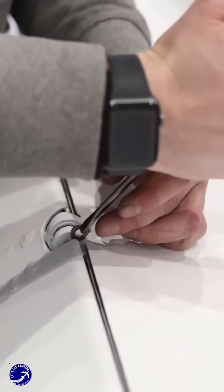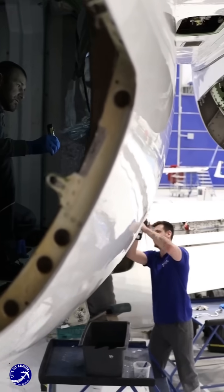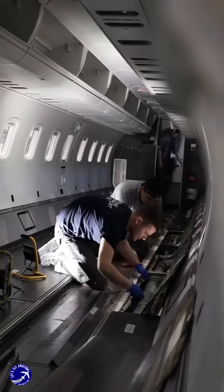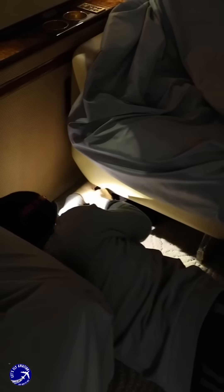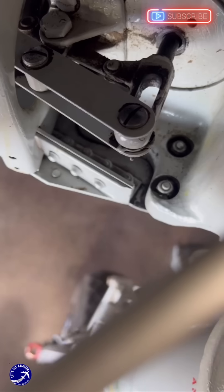These schedules are often guided by manufacturers' recommendations and aviation regulations. Advanced technologies such as predictive maintenance using AI and sensors help identify potential issues before they become critical, ensuring the aircraft remains safe and efficient.